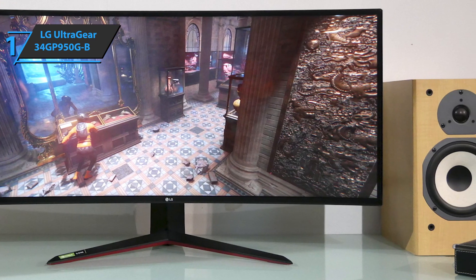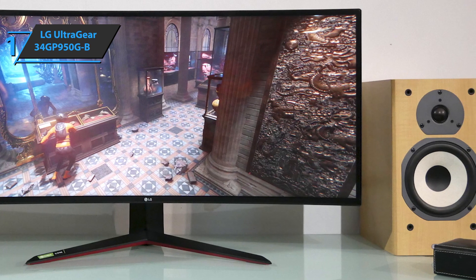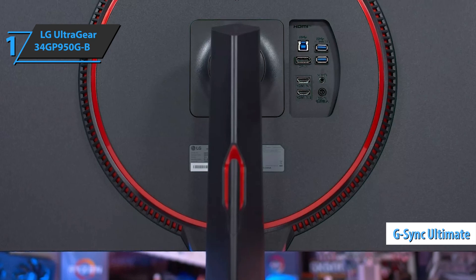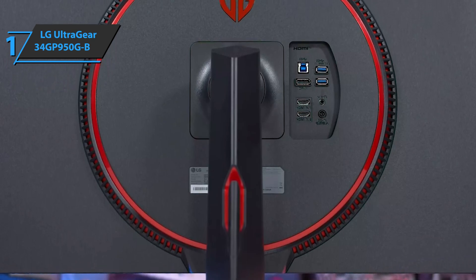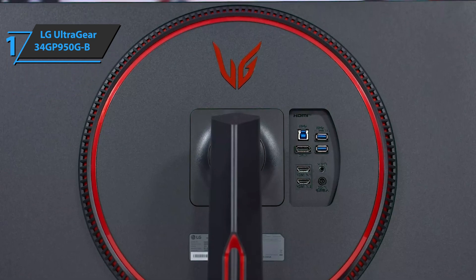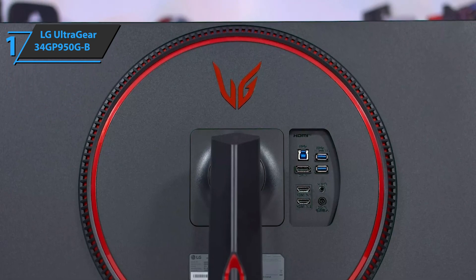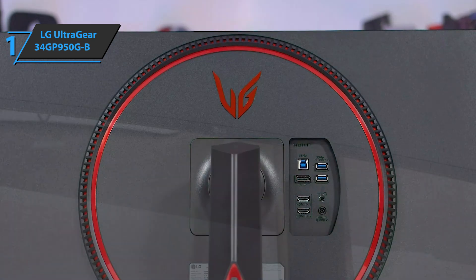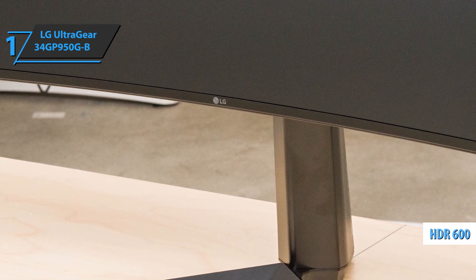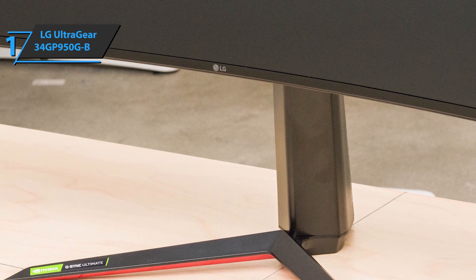The device supports NVIDIA's G-Sync Ultimate to eliminate image stuttering and jams resulting in flickering and blinking, minimizing stuttering and image input delay, improving image response speed at virtually any frame rate, and delivering an exceptional gaming experience. The LG UltraGear is VESA DisplayHDR 600 certified and covers 98% of the DCI-P3 color spectrum, which is a really good number.